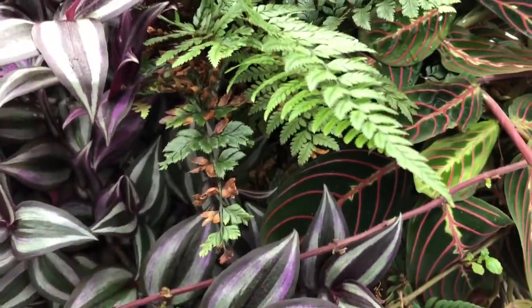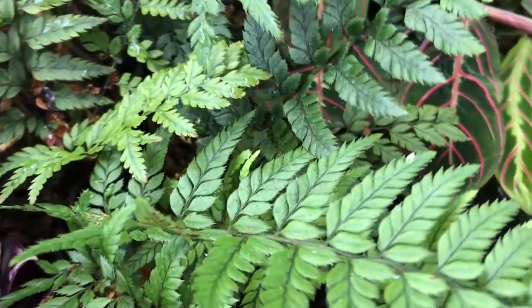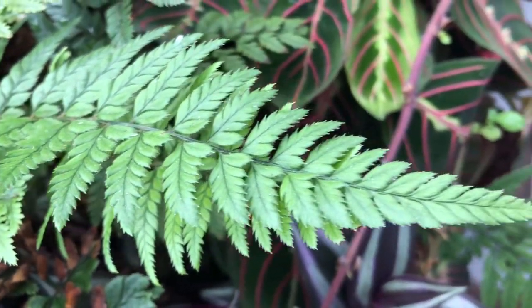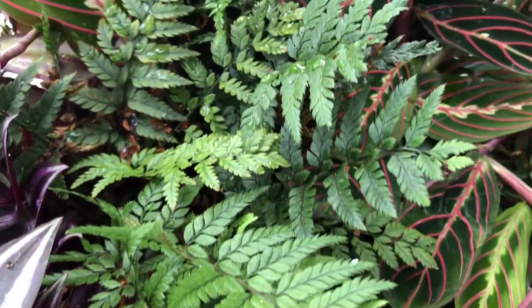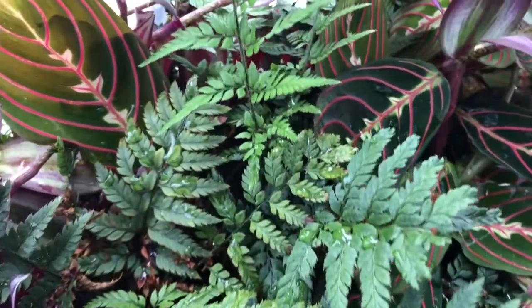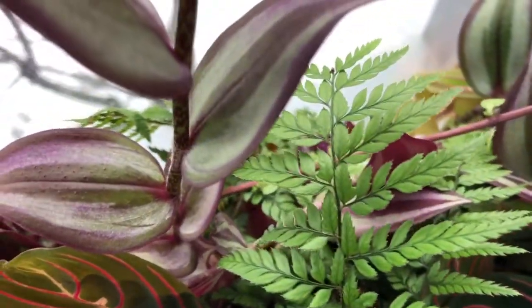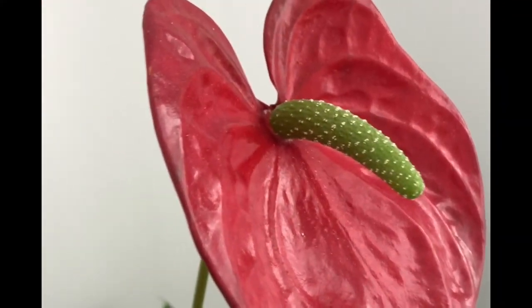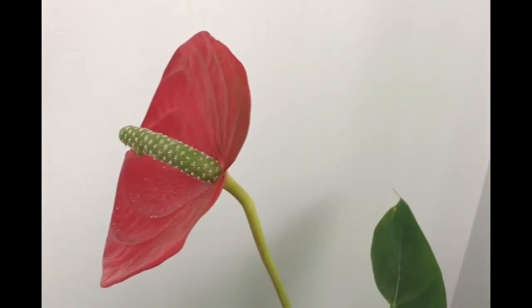Here you can see the tendrils of my mint trying to invade the space — it's in a separate planter though, so this plant is safe. I'll also be trimming down the shoots of mint that are coming out. I love how beautiful these leaves are. Next in line is the flamingo lily, also known as anthurium, which has a classic lily look with brilliant red or pink blooms.